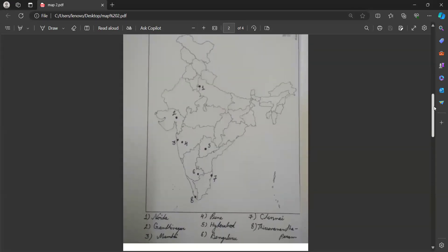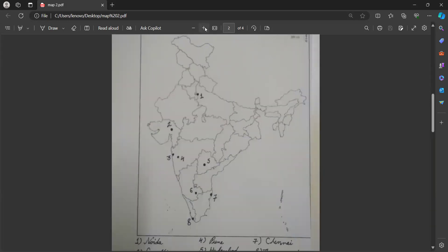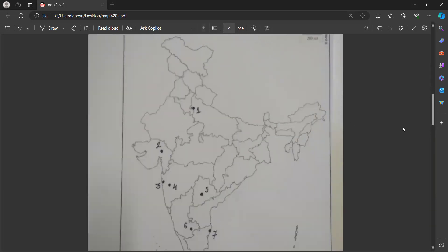Now see here, the first one we have is NOIDA. So many of you are getting confused — I've seen when I check pre-board papers that many of you are confused. When you fill NOIDA, make sure NOIDA is not inside Delhi. This small circle part is Delhi; it is touching the border of Delhi, but it is in UP only. Please be careful.